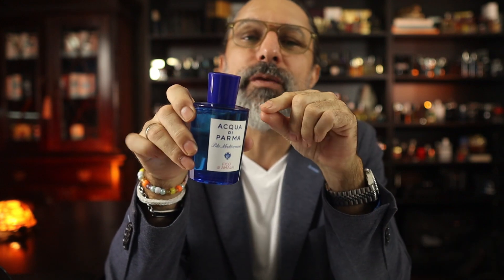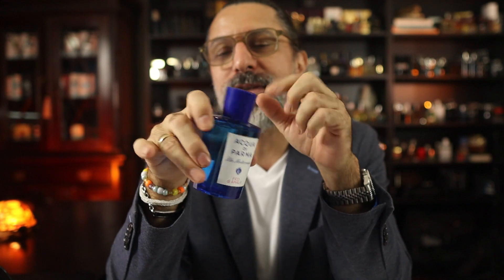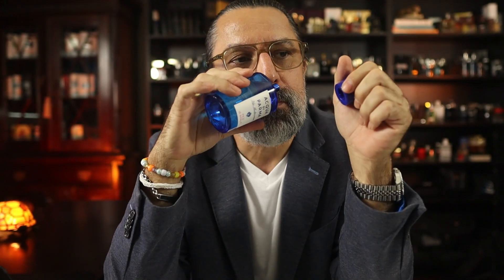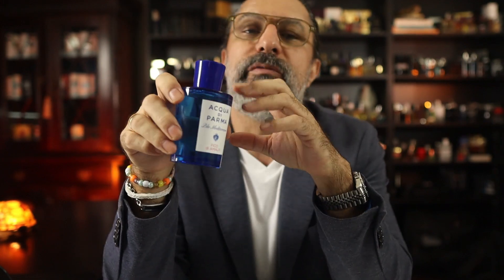I also love the note of fig for summer. Acqua di Parma has one that will round out this list nicely and it's called Fico d'Amalfi. It's a 2006 fragrance — a bit older, but it is a fantastic summer scent. It costs a little bit more; you can buy it at retailers or of course online, which saves you a bit of money.